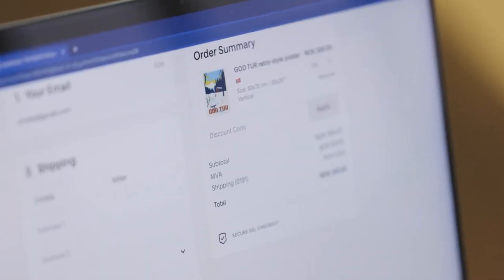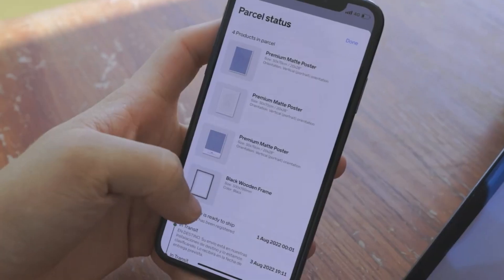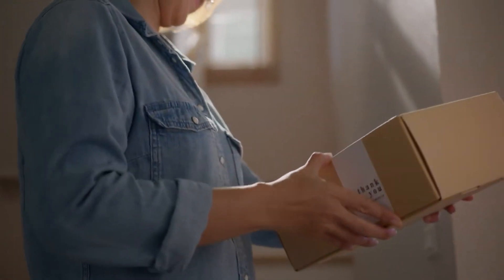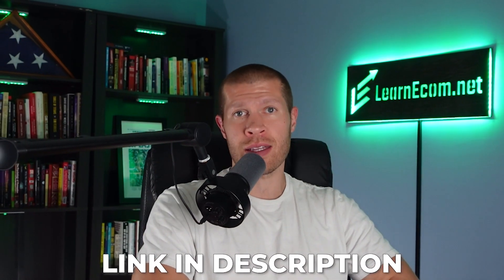When you get a sale, Gelato will instantly print that on your actual product, ship it out, and even input the tracking number onto your Etsy order so your customer can track it — and then you can get paid, since they connect automatically and sync to your Etsy shop. The best part is you don't pay anything until you actually make a sale. It's a pay-as-you-go system which keeps your overhead costs relatively low. If you'd like to try Gelato, there's a link in the description where you can sign up completely free and test it out.